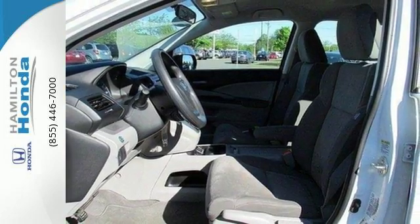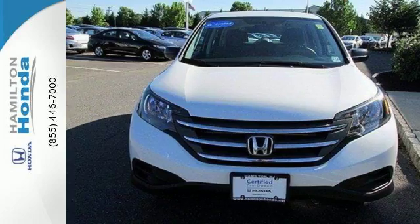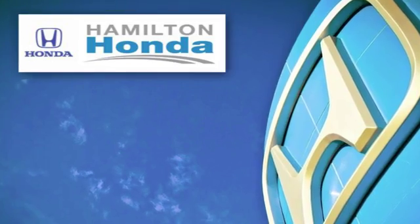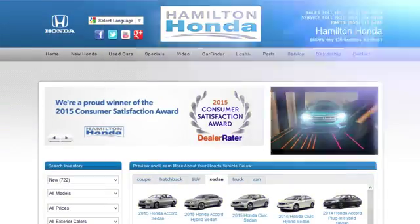This 2013 CR-V is ready for your test drive. See you today! At Hamilton Honda, our goal is to exceed your expectations each and every time you visit. Check us out online or stop in today.